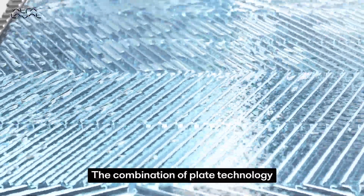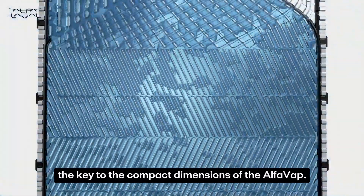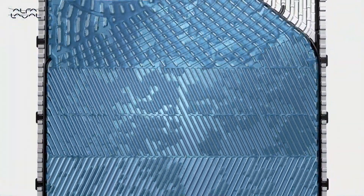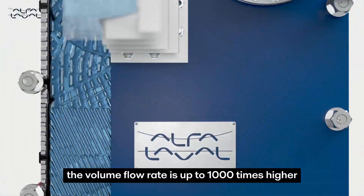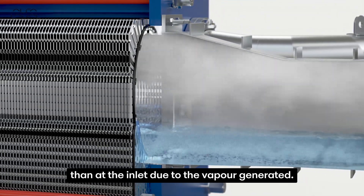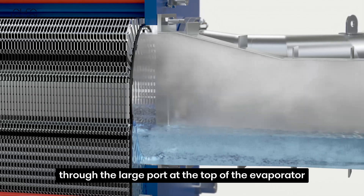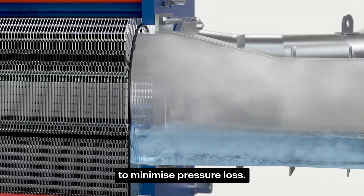The combination of plate technology, low height and high heat transfer efficiency is the key to the compact dimensions of the Alfa Vap. When the product reaches the outlet, the volume flow rate is up to 1,000 times higher than at the inlet due to the vapor generated. The vapor-liquid mixture leaves the evaporator through the large port at the top to minimize pressure loss.